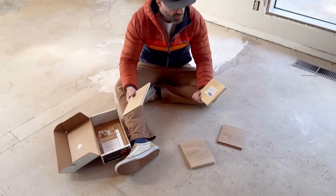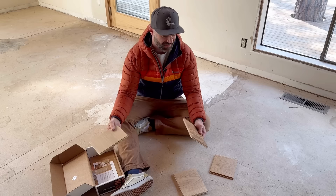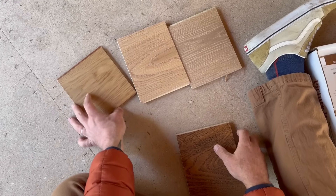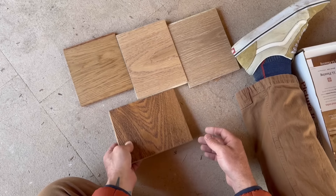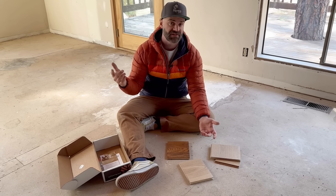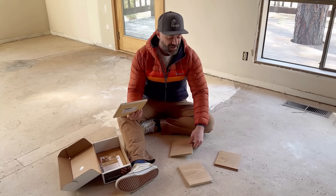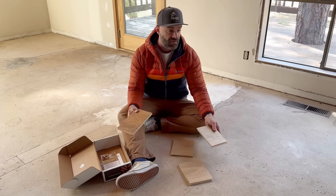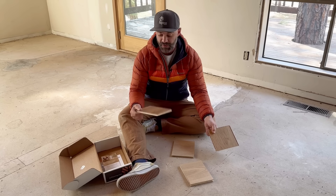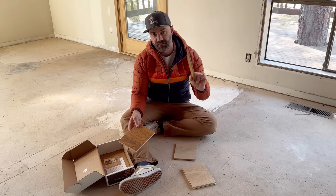Another thing we've been using this time for is figuring out all the finishes we want in the house, because we have to get that stuff ordered — apparently it can take a long time for finishes to come in. One of those is the flooring. We haven't decided exactly what type we're going to do, but we definitely know we're going to do some form of hardwood floor throughout, with the exception of the bathrooms where we'll do tile. There are a few different options: traditional hardwood that's laid, sanded, and finished; a floating floor that clips together; a pre-finished hardwood; or an engineered hardwood floor that's nailed or glued down.